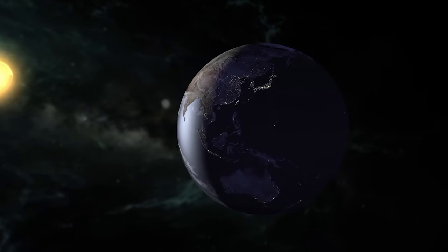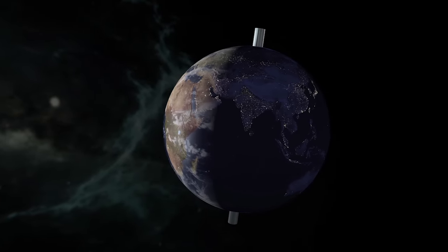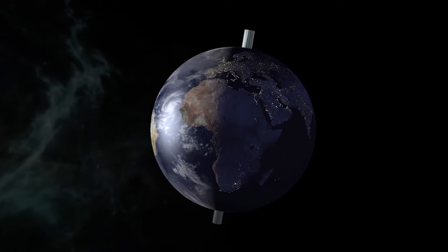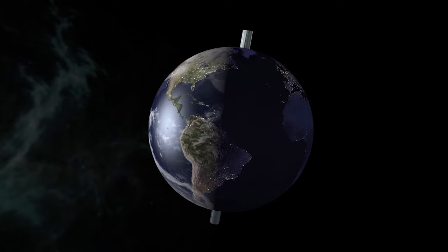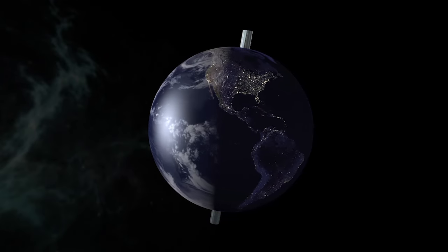Earth rotates counterclockwise on its axis, which is an imaginary line that runs through its center and passes through the north and south poles. It takes Earth 24 hours to make one spin. One complete spin of Earth on its axis is called a rotation.